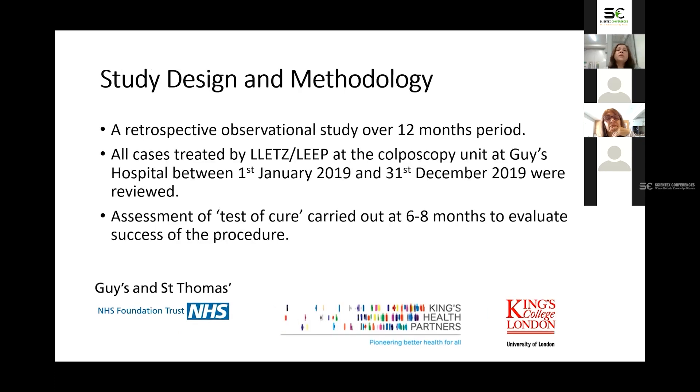The study design was a retrospective observational study over a 12-month period, just before COVID started. All cases who had LLETZ treatment at Guy's and St. Thomas's Hospital between 1st January 2019 and 31st December 2019 were included. We have a very robust data system called Viewpoint, and all data collected is sent via a system called CIRES to the Quality Assurance Centre and collected nationally. We also used electronic patient records to get histology and cytology. After six to eight months, we did the test of cure to evaluate the success of the treatment.